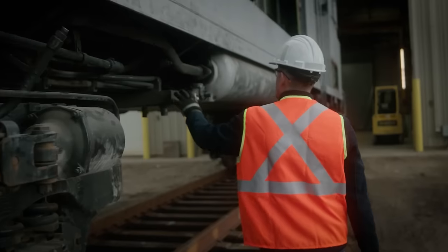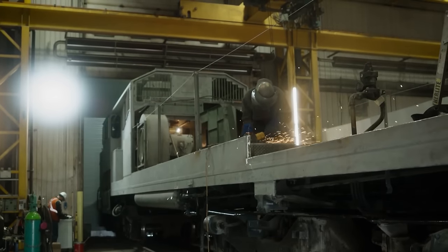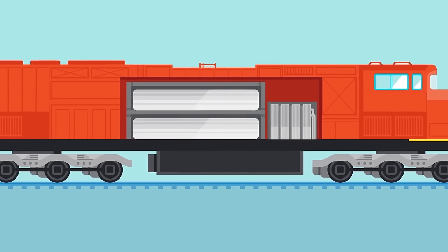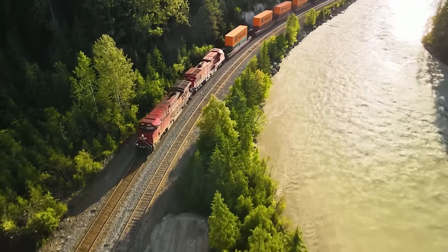We are ultimately going to have to convert all of our fleet, and the capital cost of buying over 30,000 locomotives that need to be replaced within the next 30 years is a significant investment. So if you can develop and validate this technology as a conversion kit, that allows you to rapidly convert these locomotives at much less capital cost than building a net new locomotive.